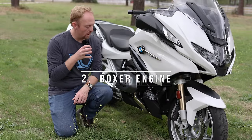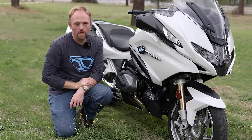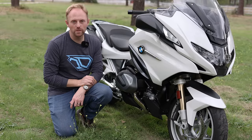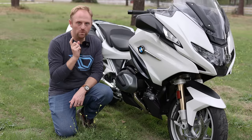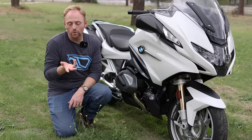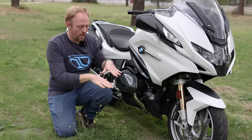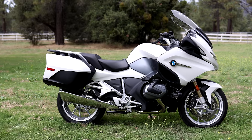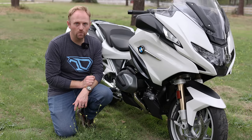Another feature that makes the RT pretty special among touring bikes is BMW's Boxer engine. BMW has been using Boxer motors in motorcycles for a very long time. The thing people talk about most — and I really agree with — is that the design keeps a lot of the motorcycle's weight down lower in the chassis, which means the motorcycle feels less heavy than it is and handles better than it has any right to.